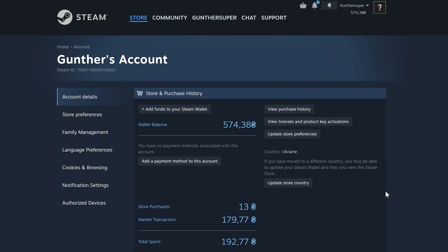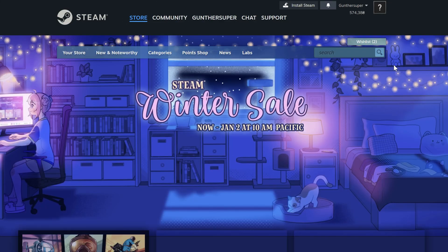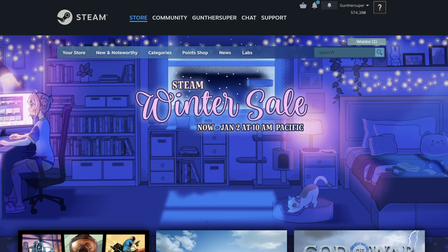In this short video I showed how to use a Steam account after region changing. Feel free to leave a comment if you have any questions. Thanks for watching.